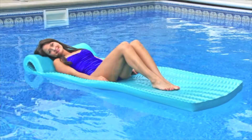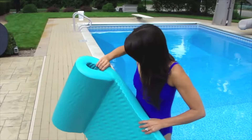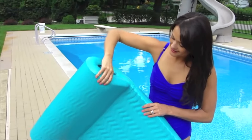Looking for the ultimate foam float for your swimming pool? The all-new super thick foam floats from Doheny's measure up to an incredible two and a half inches thick, designed to provide superior comfort and reliable support.